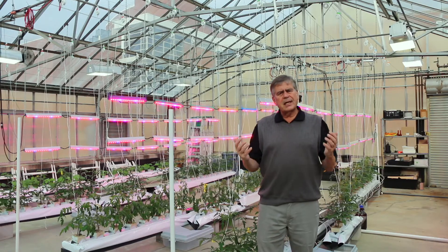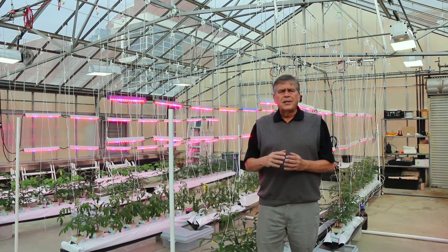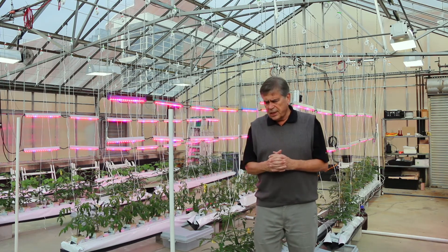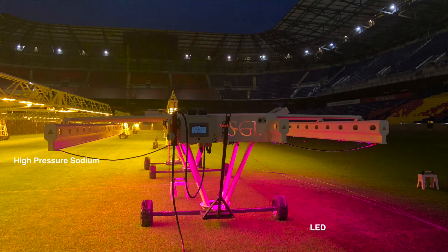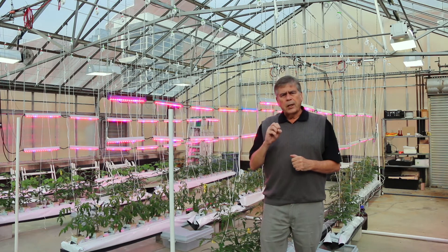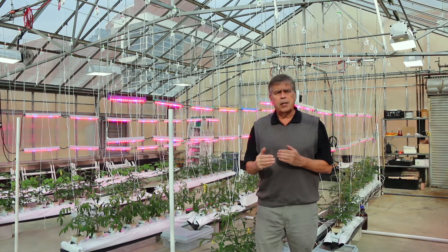Now, as LED lights are extremely efficient, why aren't LED lights being used? There are a couple of reasons. One is cost. These high-pressure sodium lamps — or high-intensity discharge lamps — and the rigs that cover the field and provide the light usually cost around a million dollars or a little more. To do the same thing with LED lights is two and a half times the cost of the high-intensity discharge lamps.